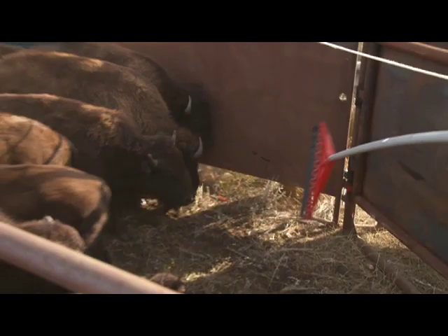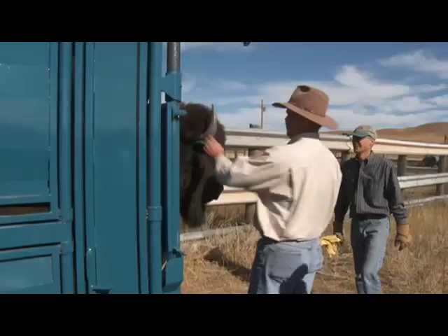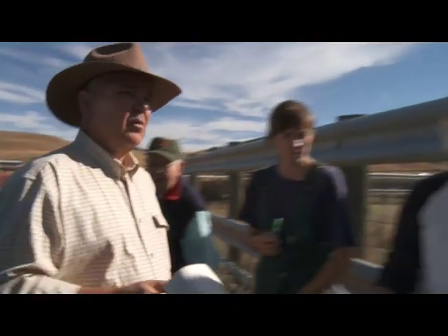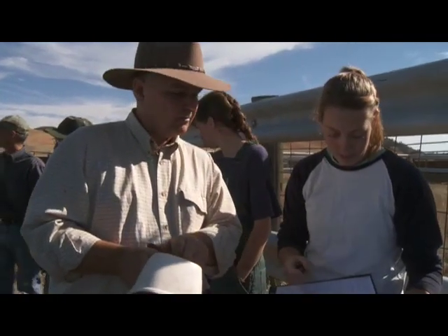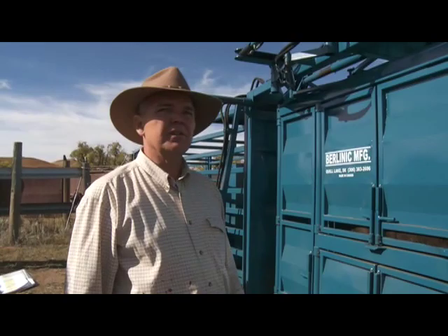At the annual roundup, animals were sorted, tagged with a microchip and ear tag. We need a metal ear tag. I've got the Avid tag. It's a bull going to Iowa. The other big one's going to the 777.